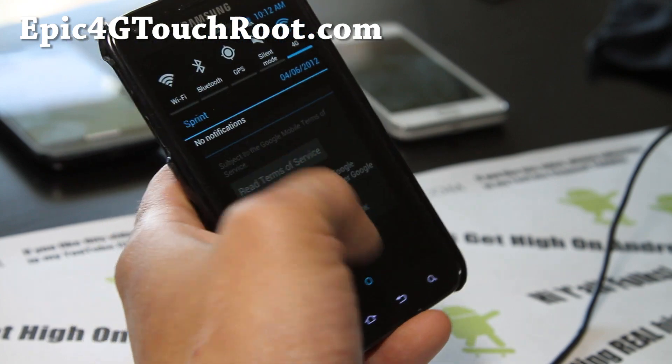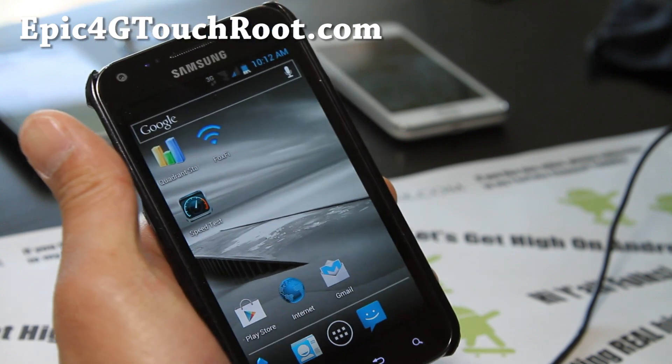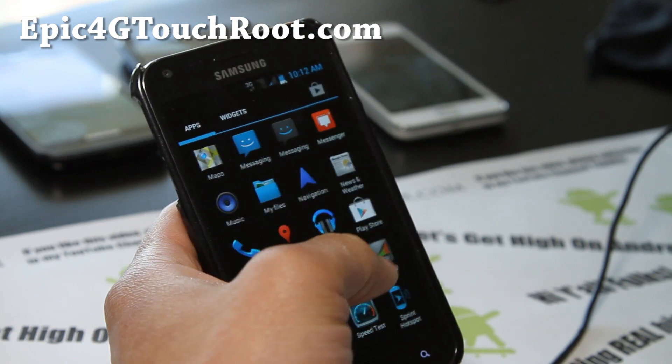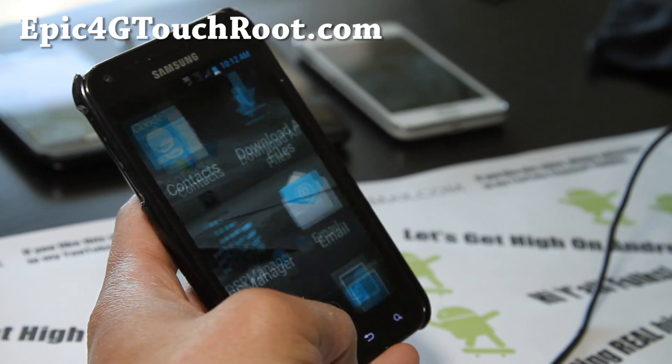This ROM doesn't have more than 5 there — that's what it looks like. It's very blue, and it's going to give you a pure ICS experience. It's very smooth, no overclocking, but I really love it. I get very good 3G and 4G signals on this ROM.